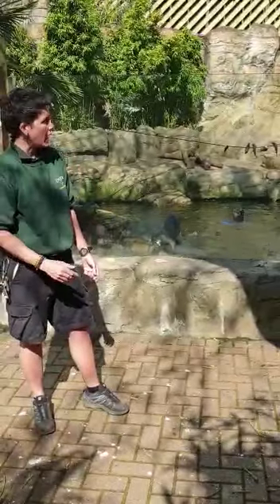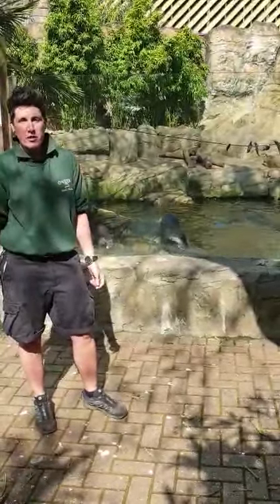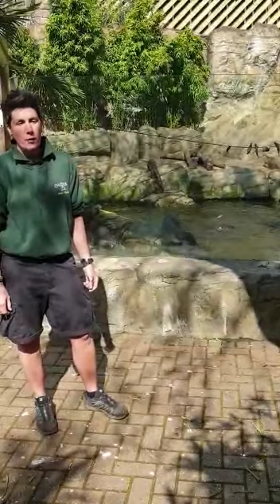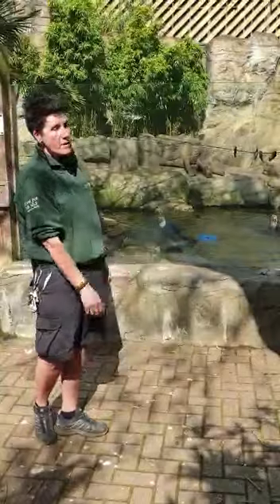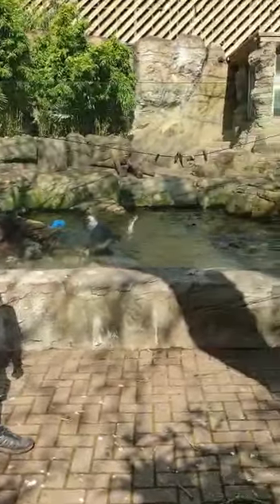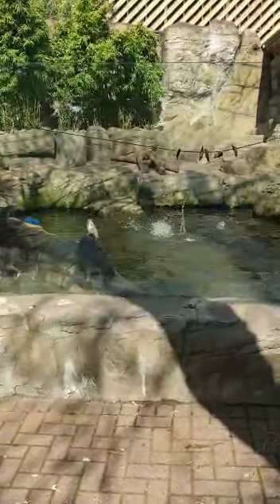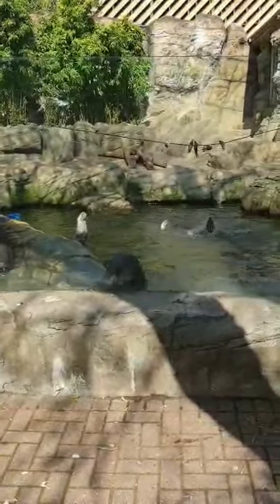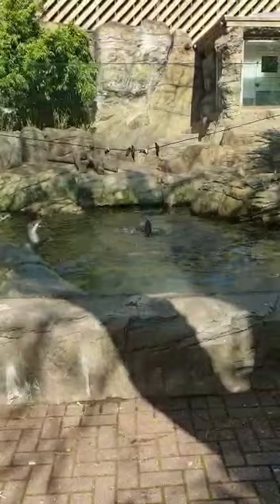They are very, very quick as you saw swimming around — exceptionally quick on both land and in the water. You'll also notice they've got loads of little bristly whiskers all over their face, and these are really important for when they're hunting for fish. You can see our water here is a little bit murky, and this is exactly how it would be out in the wild. What the otters do is rely on those bristly whiskers to pick up the vibrations of the fish in the water — that's how they actually manage to hunt and find their food in the wild.